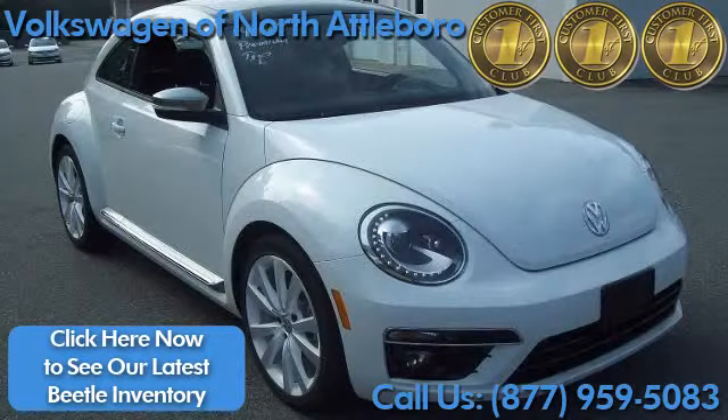Click to see our latest inventory or call to schedule a test drive today.